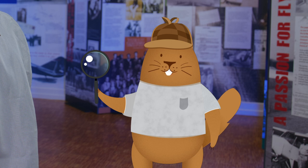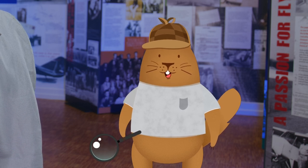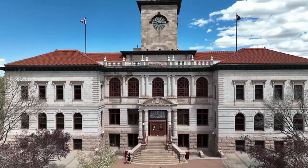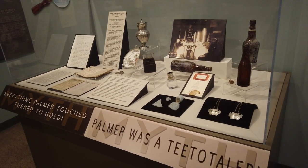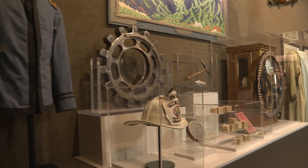These items help us to understand how our community has changed over time, what's important to the people who live here, how diverse and special this region is, and so much more. The museum has over 70,000 objects and over 6,000 cubic feet of photographs and documents in our collection. That's a lot of stuff.